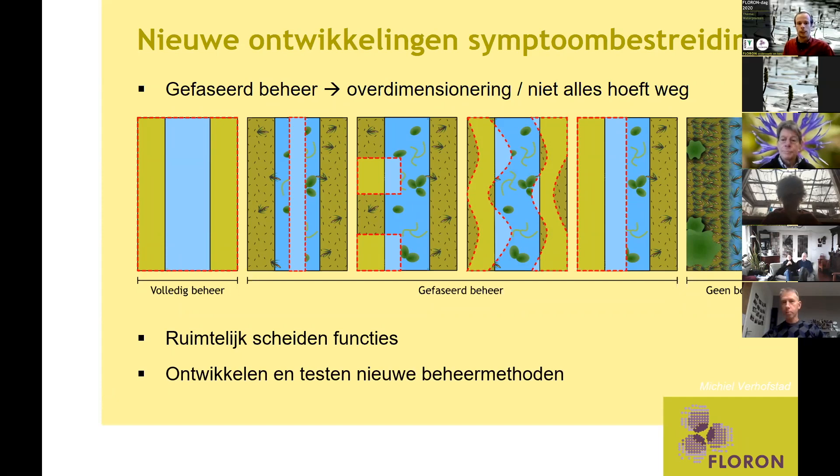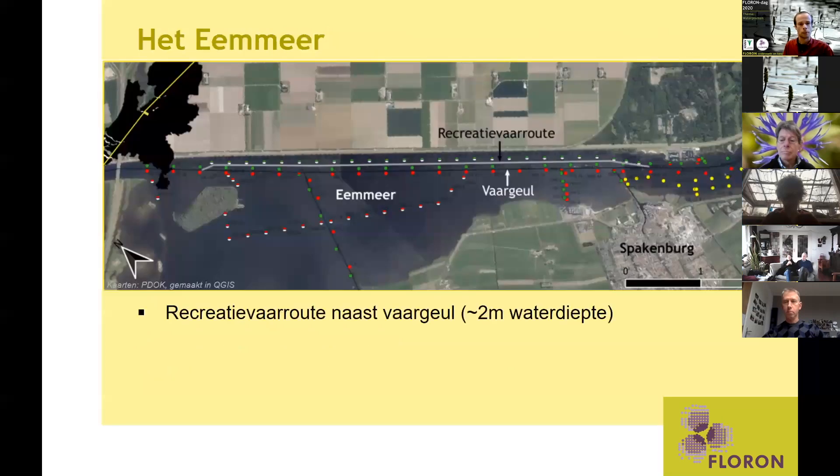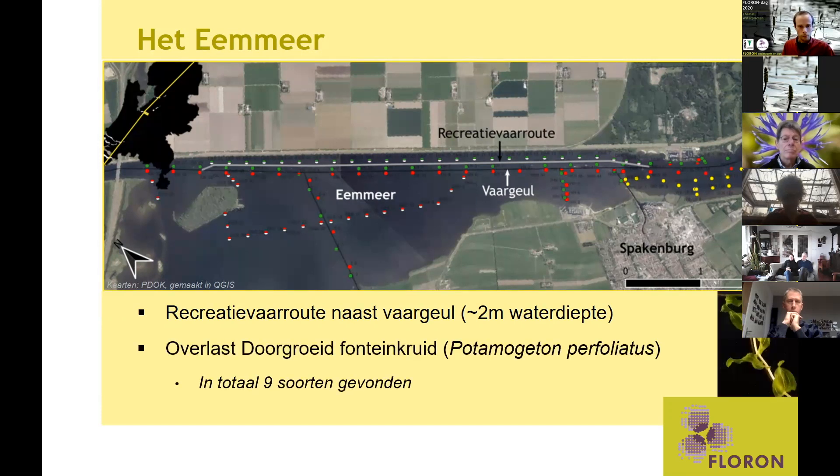Er worden nog steeds nieuwe manieren ontwikkeld. Afgelopen jaar is er in het Eemmeer een van die manieren getest. Het Eemmeer heeft een hoofdvaargeul in het midden die diep is voor de beroepsvaart, en ten noorden daarvan is een recreatievaarroute aangelegd, speciaal voor de zeilboot en recreanten. Die is ongeveer twee meter diep. Daar is de afgelopen jaren steeds meer overlast ervaren door het doorgroeien van fonteinkruid. Wij hebben tijdens ons onderzoek negen soorten onderwaterplanten gevonden, maar fonteinkruid is nog steeds een van de meest dominante.